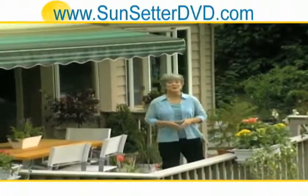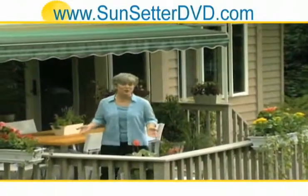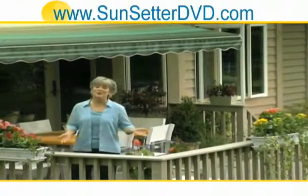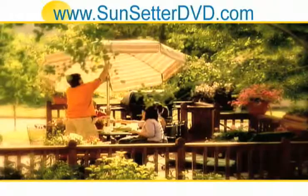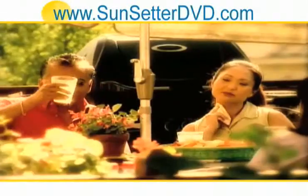Welcome. You know the warmer months are a wonderful time to enjoy your deck or patio. The problem is you can never control the weather. If it isn't a sudden shower that spoils the party, the harsh direct sunlight can be just too hot to handle. And where does that put you? Back in the house again.